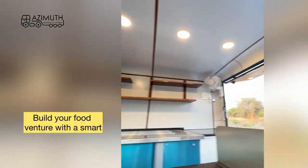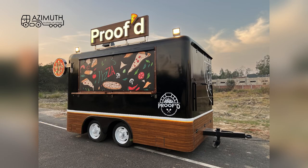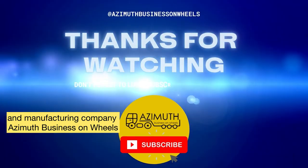Build your food venture with a smart and modern looking food trailer, food truck, or food cart with India's leading customization and manufacturing company, Azimuth Business on Wheels.